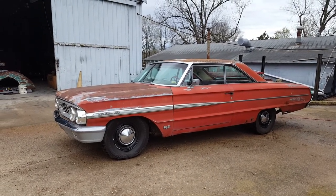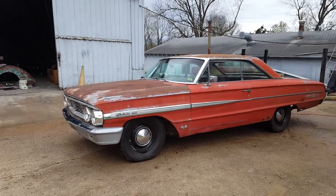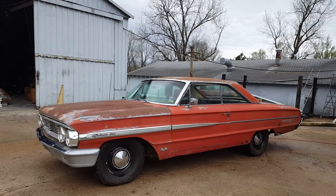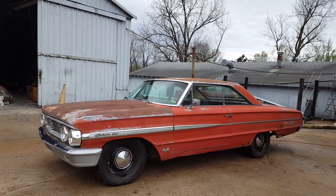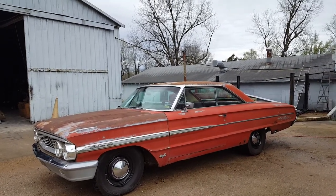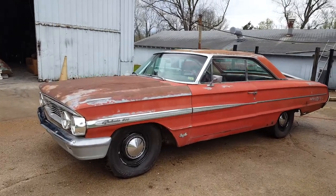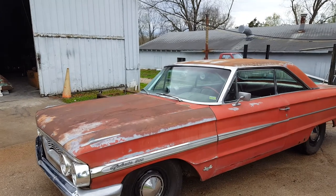It's got four brand new tires on it. It's a roller — the engine's not stuck. It has the original 390 in it with the top loader 4-speed, factory shifter, all that cool stuff still on it. It doesn't look like it's ever been abused.